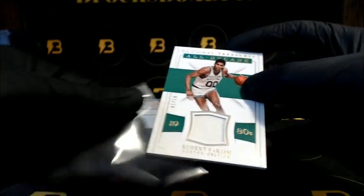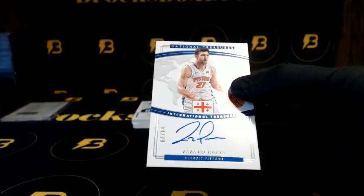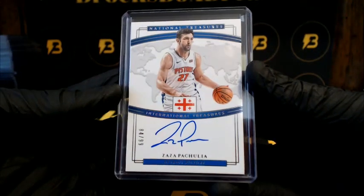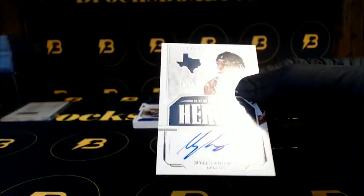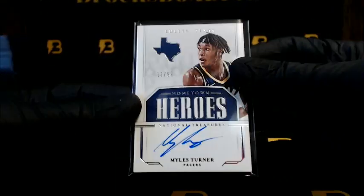Treasured Threads — we got a nice Oladipo going out to the Pacers to 99. Parrish, one out of ten, going out to the Celtics, All Decade, some threading in there. Pat Beverley going out to the Pistons, International Treasures, to 99. Turner to 99 from the Pacers.